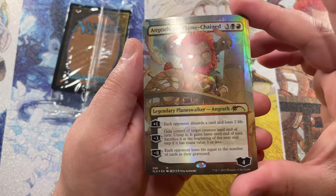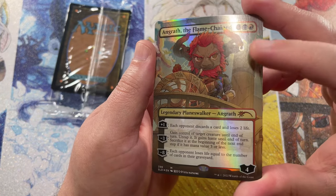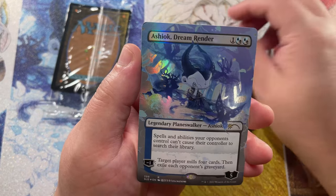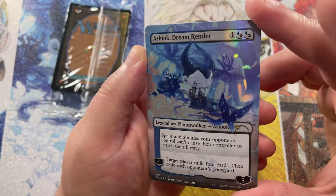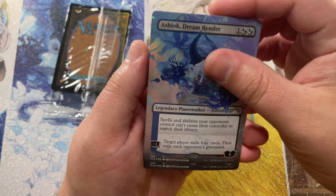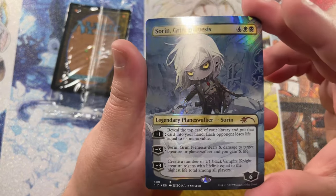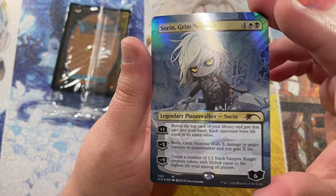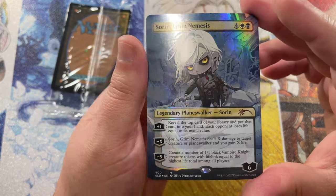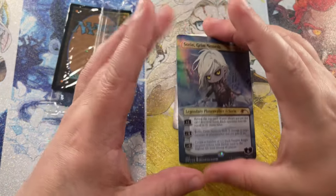There's an Angrath, the Flame Chained — he's so adorable too, driving his little pirate ship, sailing in the ocean. He's got a little earring hanging off his horn. These are just so adorable. Love these cards. Ashiok, Dream Render — very, very pretty. Love the blues and purples on that one, and that shines very well in the light. And last but not least, Sorin, Grim Nemesis — not quite as menacing as the original art. Kind of hard to be scared of Sorin when he looks like this. But I think these make for unique cards to play with at your Commander game, at your local LGS or just with a group of friends.